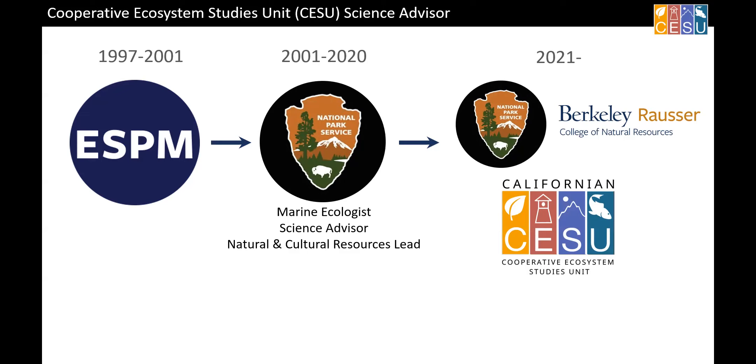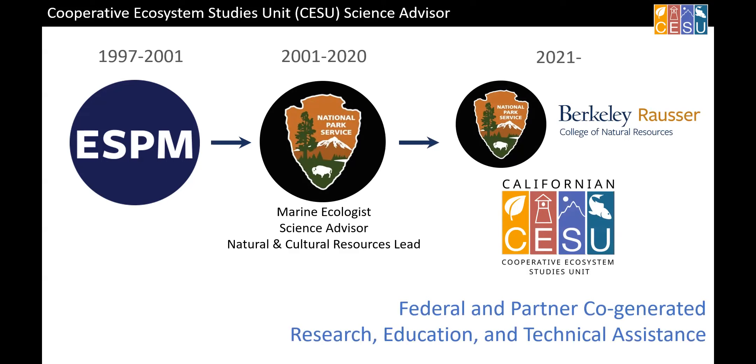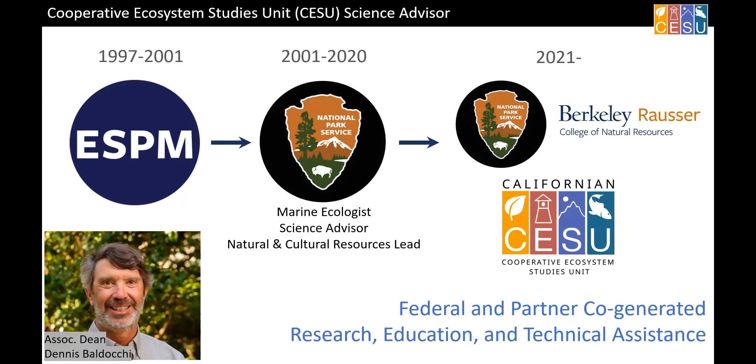Now I'm in this California Cooperative Ecosystem Studies Unit position. It's a partnership between the Park Service and several other federal agencies, and Berkeley's College of Natural Resources is the host campus. This consortium involves a lot of federal agencies but also many campuses in California. It's really about federal and partner co-generated research, education, and technical assistance — from the producers, which are you folks, to the consumers, which are us feds. Dennis, who is here as the Associate Dean for the College of Natural Resources, serves as the director and keeps the train on the tracks.